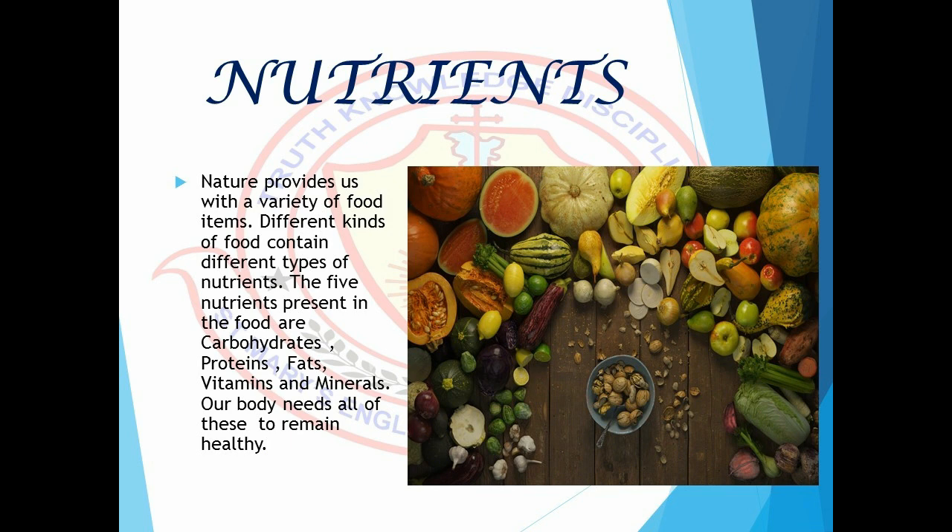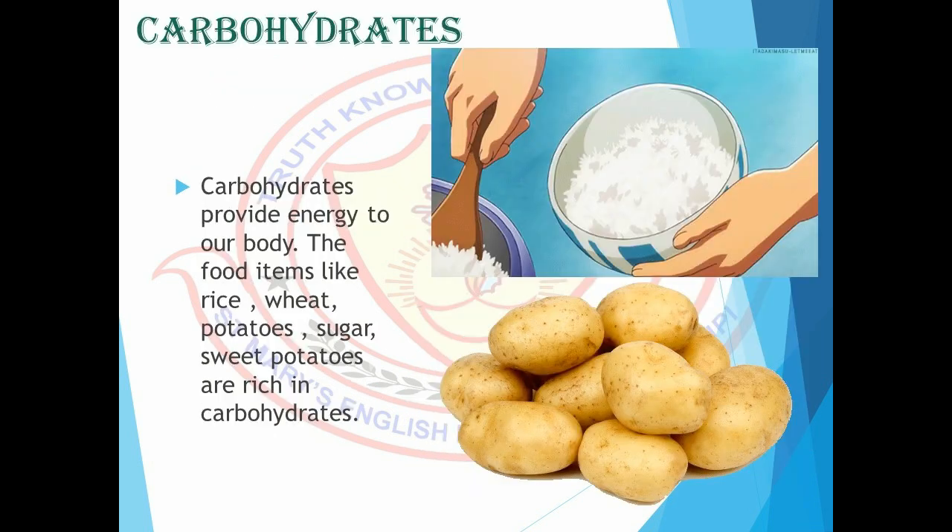Hello students, let's learn the importance of nutrients. Nature provides us with a variety of food items. Different kinds of food contain different types of nutrients. The five nutrients present in the food are carbohydrates, proteins, fats, vitamins, and minerals. Our body needs all of these to remain healthy. Let's learn the importance of these nutrients one by one.